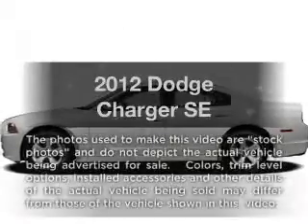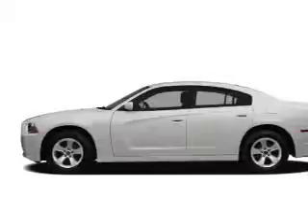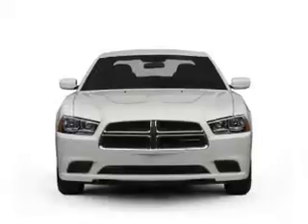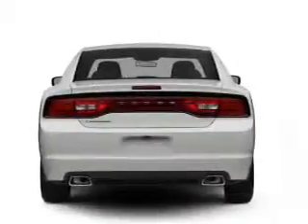Presenting the 2012 Dodge Charger. If you're looking for an automobile with great attributes, look no further. With a reliable 6-cylinder engine, the powertrain includes rear-wheel drive that responds smoothly to its automatic transmission. The anti-lock braking system will help deliver you safely to your destination.